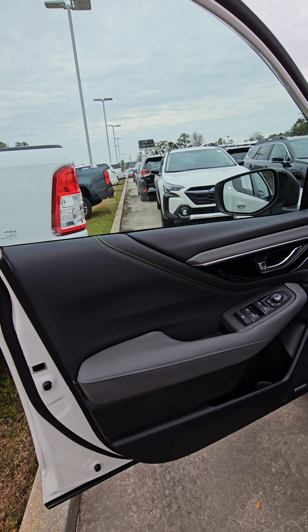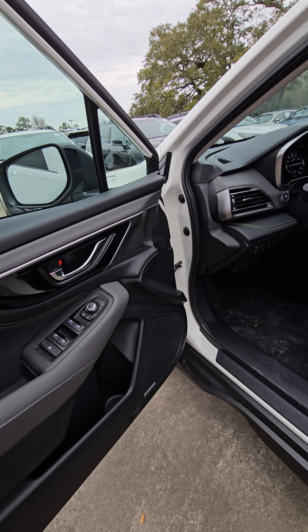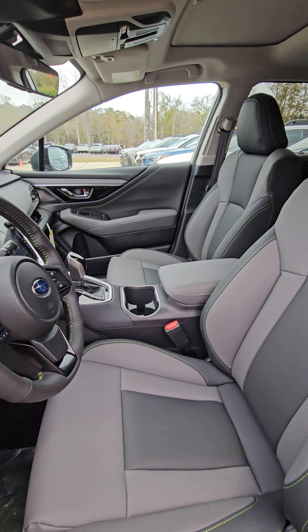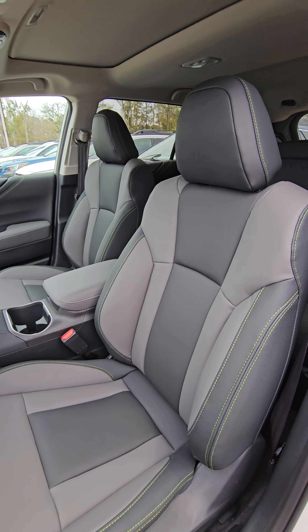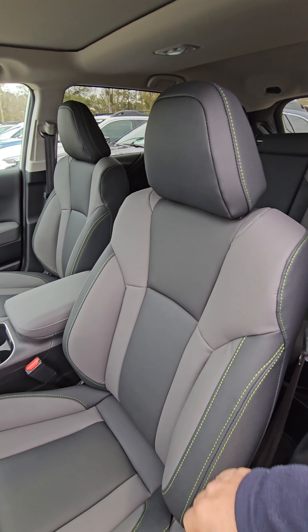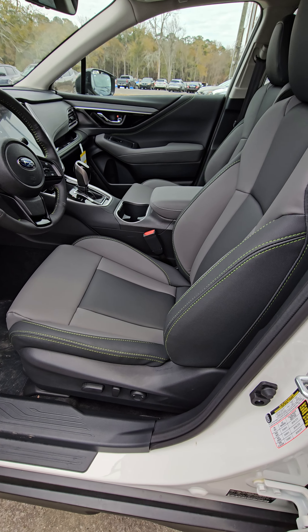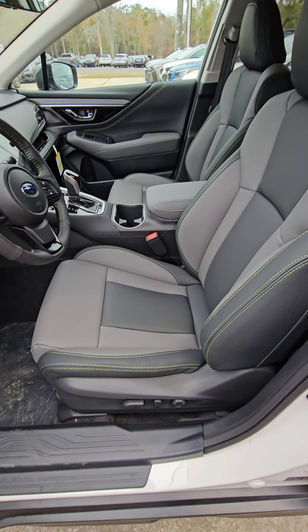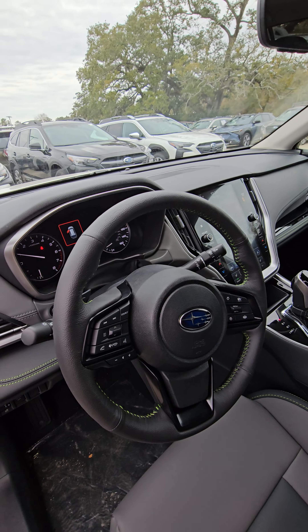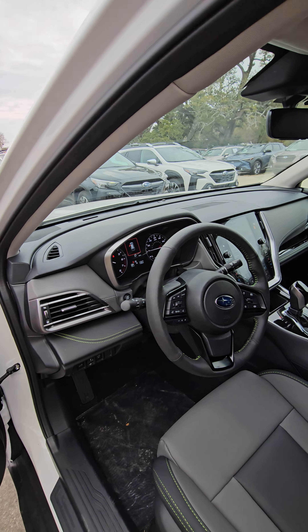Coming around to the interior, you're going to have the StarTex material. With this material on the Onyx Edition, you're going to get a lime green stitching and then also a lighter gray leather material. Just a good look at the interior with the lime stitching around the vehicle and that two-tone StarTex material, which is like an all-weather material — very easy to clean. Any dirt or spills on them is a simple wipe off.